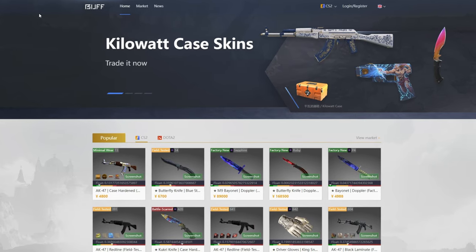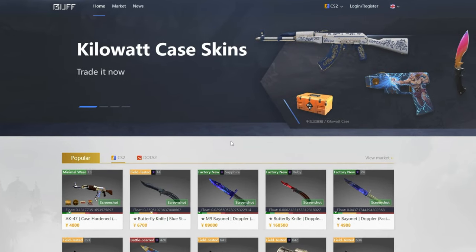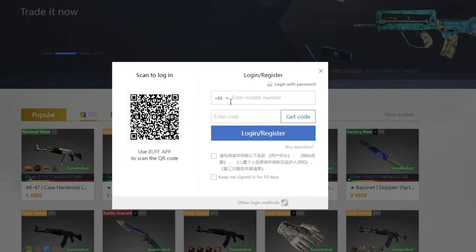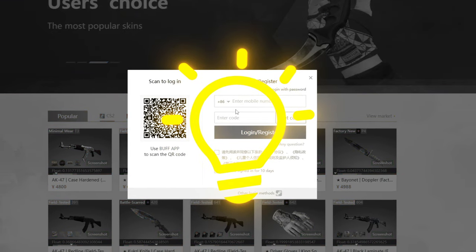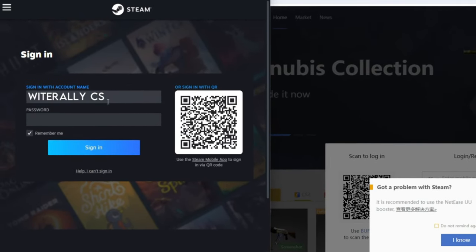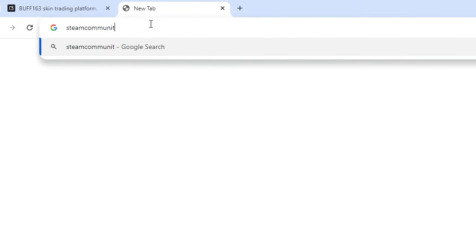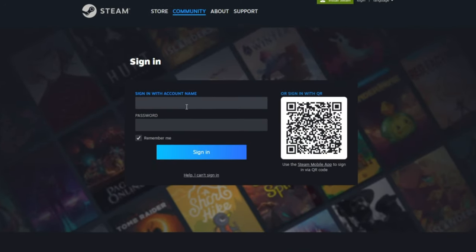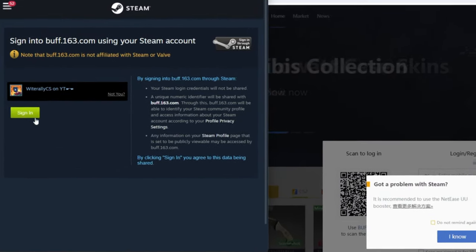If you've never signed in before, click login/register in the top right corner. Many CS2 related websites will ask you to sign in through your Steam account. To ensure you're signing in safely and not blindly giving away your login information, navigate to the official Steam webpage at steamcommunity.com and sign in there first. From now on, you know that any website that shows the new Steam sign-in menu is safe to use.